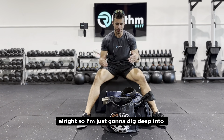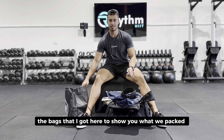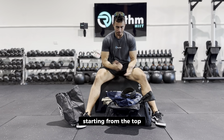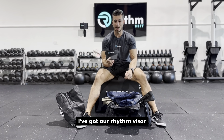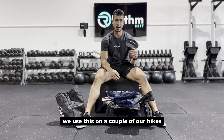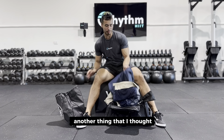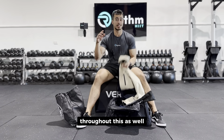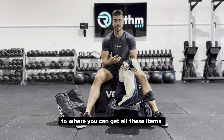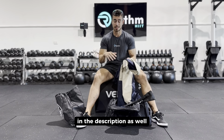Alright, so I'm just going to dig deep into the bags to show you what we've packed for the Kokoda Challenge. I'll also pop the costs and links to where you can get all these items somewhere around this video and in the description as well.